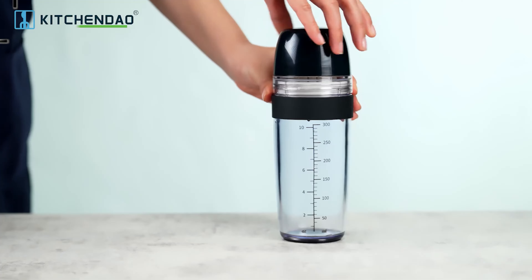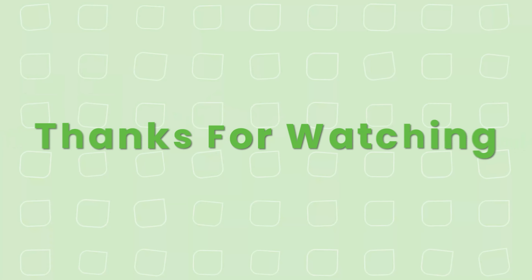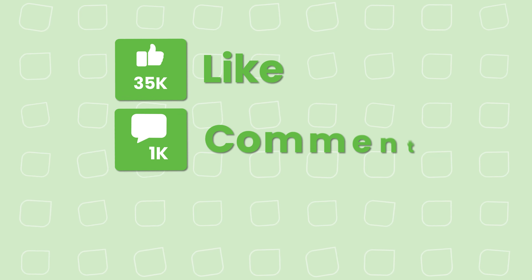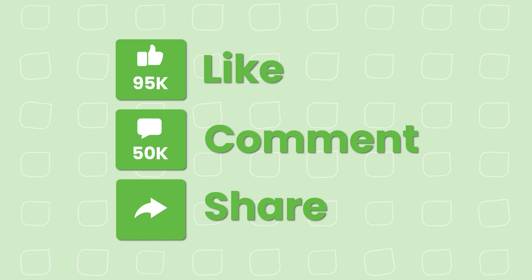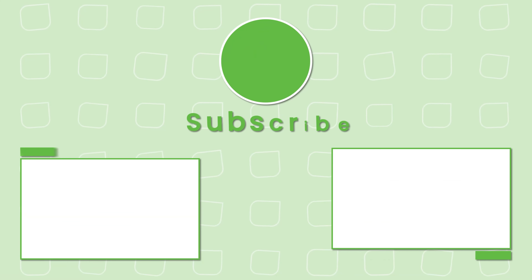That concludes our list of 30 must-have KitchenDao kitchen tools. Thanks for watching our video — like, comment, and share with your friends if you find this video helpful. Subscribe to our channel if you want more videos like this on your feed.